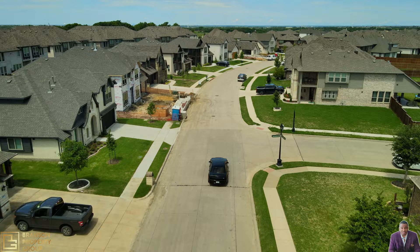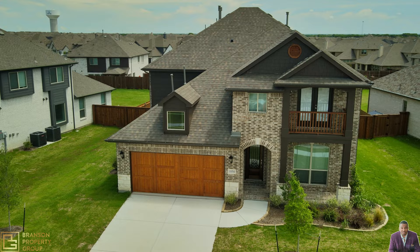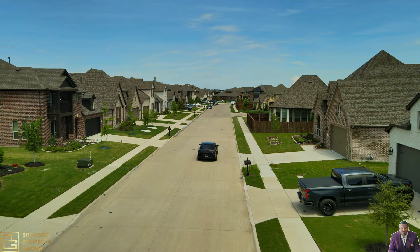Check out some of the lots these homes are sitting on — there's plenty of space if that's what you're looking for. Coming up right here is one of Beazer's homes. You can check out the balcony outside the master bedroom.